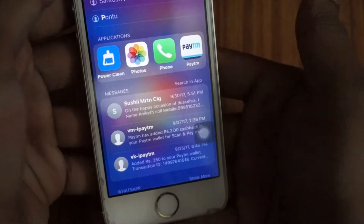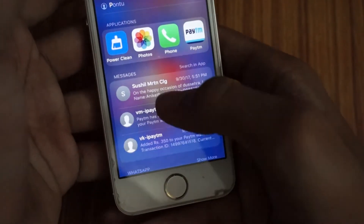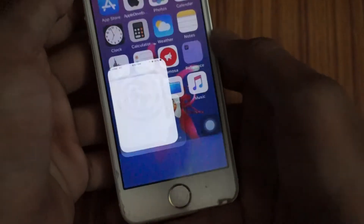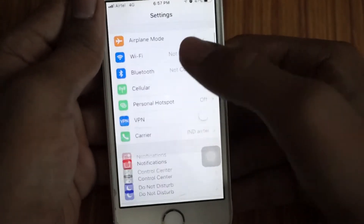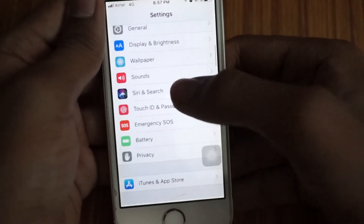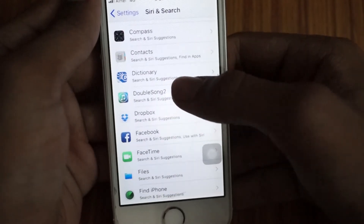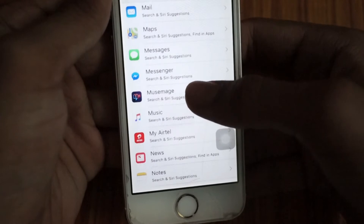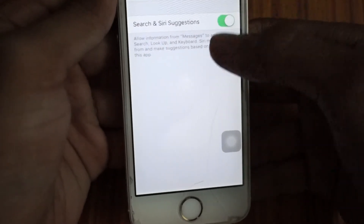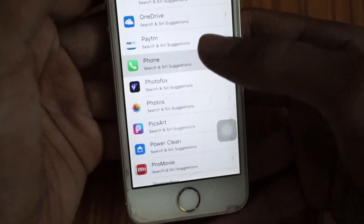You see, I still have that app. To get rid of this, go to Settings and then Siri suggestions. Switch off your Phone so that Siri stops suggesting it. I'll switch off Messages first and then the Phone.